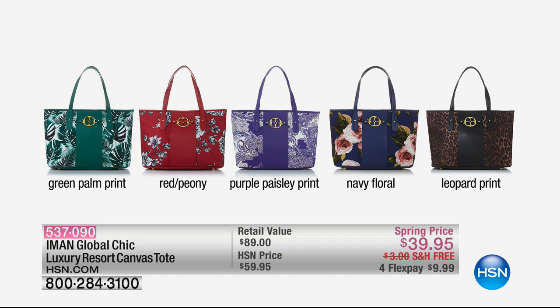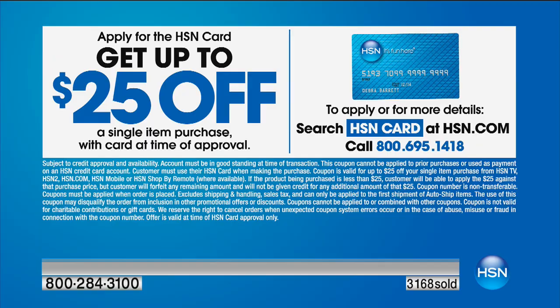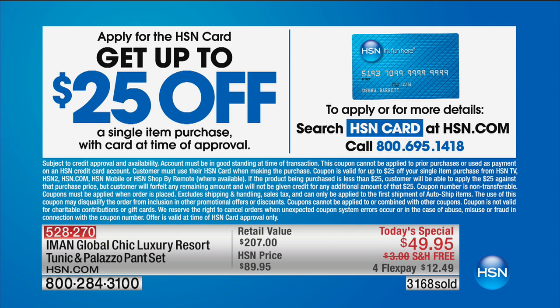I want to urge you — if you don't have the HSN card, even though we take every major credit card and debit card here at HSN, you want to open up the HSN card during our fashion edit series. Because when you do, you take $25 off your first purchase, which would bring this pant and tunic set down to $25 with free shipping and handling. You can also take advantage of extra flex pay — every fashion item we're offering is on four credit card payments.